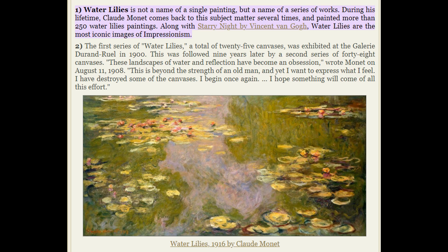The first series of Water Lilies, a total of 25 canvases, was exhibited at the Galerie Durand-le-Roule in 1900. This was followed nine years later by a second series of 48 canvases. Monet wrote on August 11, 1908: 'These landscapes of water and reflection have become an obsession. This is beyond the strength of an old man, and yet I want to express what I feel. I have destroyed some of the canvases. I begin once again — I hope something will come of all this effort.'